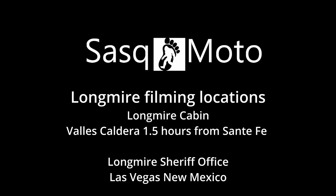Hi, welcome to SaskMoto. We're going to be exploring two Longmire filming locations: the Longmire Cabin and the Longmire Sheriff's Office.